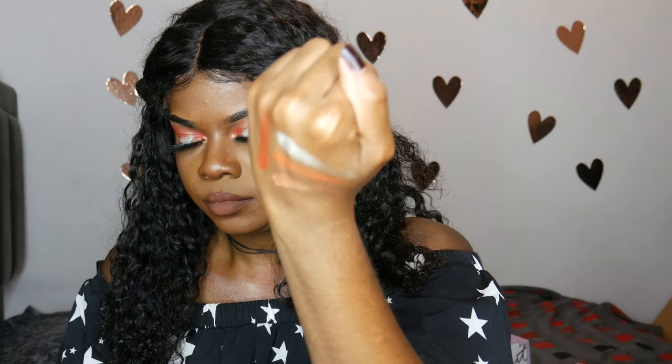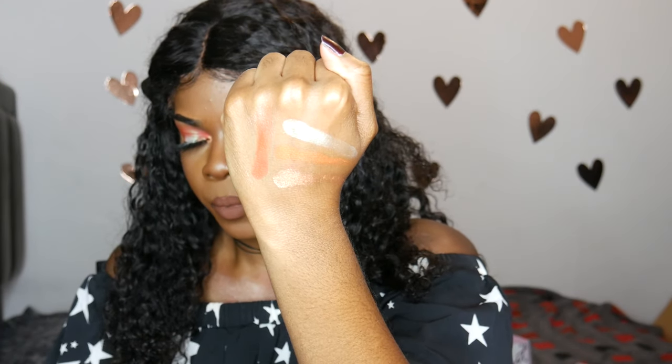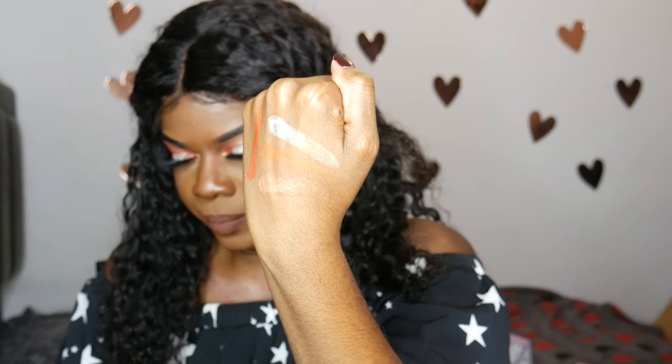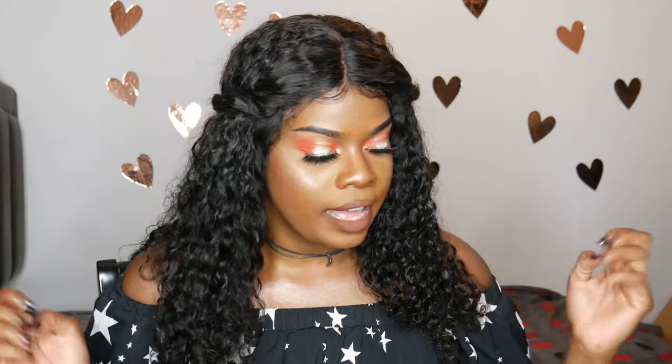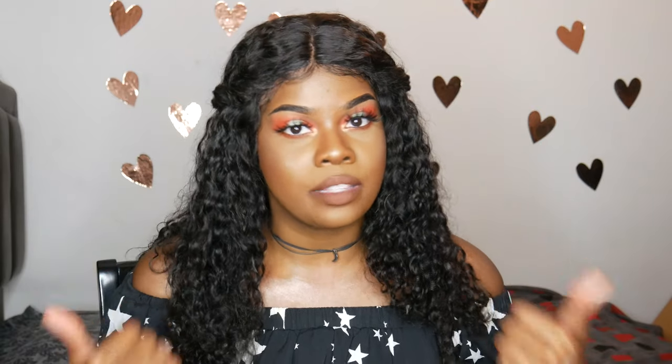That was pretty much it! Thank you guys so much for watching. If you want to see any of these products in a future video, let me know. My eyeshadow looks really good — I love that palette, it's so pretty. I should have done a whole video on just the eyeshadow palette! Thank you to Sally Beauty for sending me all this cool stuff. I can't wait to use it in future videos. If you liked any of the products, give me a thumbs up so I know you want to see them, and I'll see you guys next time. Bye!